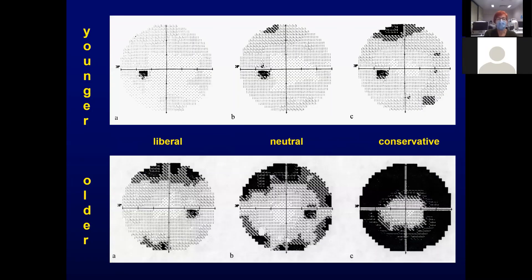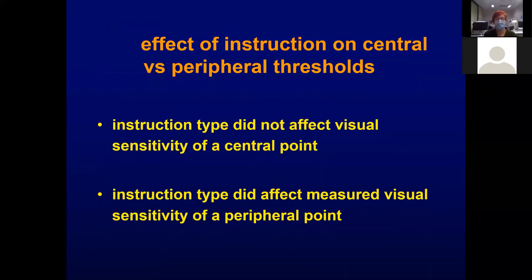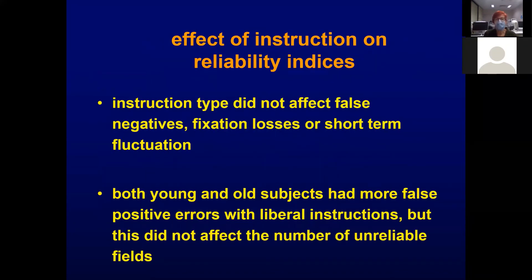What happens? In the younger patient population, nothing much happens with the different instructions, although there are more peripheral defects. But look what happens to the older population — there can be very marked apparent visual field loss with the conservative instructions. Older subjects generally had lower visual sensitivity by a small amount, and the conservative instructions yielded a dramatically different overall sensitivity between young and old patients. The peripheral sensitivities were dramatically affected, though the central point sensitivity was not. The instruction type did not affect false negatives, fixation losses, or short-term fluctuation.